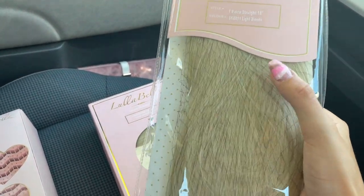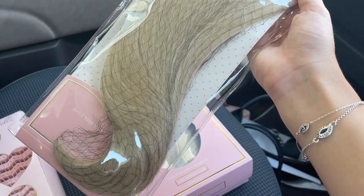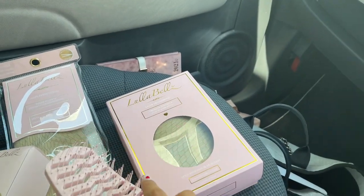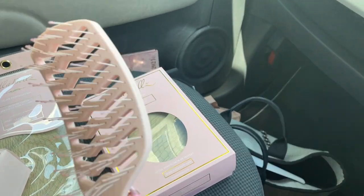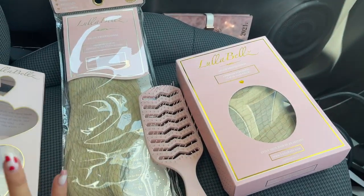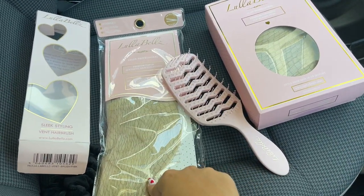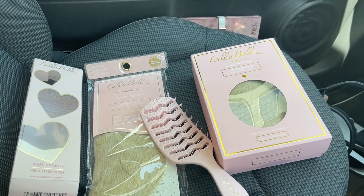I also got a light blonde one-piece extension — just one piece and ready to go, which I love. The hair color matches me really nicely. I also got this special brush for hair extensions because if you brush Luna Belle extensions with a normal brush they fall out, but this one is specific for extensions and works perfectly. Both shades are light blonde — one ponytail, one clip-in piece. I'm so ready for my birthday!